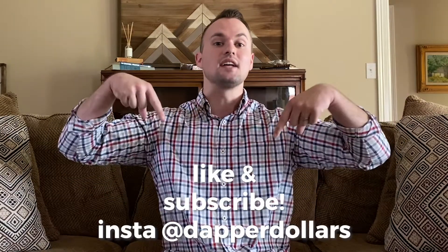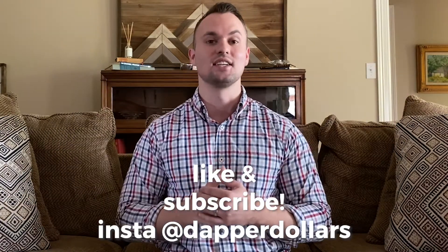Hey, what's up guys, it's Cory here with Dapper Dollars, and today we're going to talk about how Vuzix is revolutionizing the medical industry and making surgeries more affordable than ever into the future. This channel is all about using online income opportunities like Merch by Amazon and Etsy to build our income online and invest it in things like the stock market and real estate. If that sounds interesting, like and subscribe and let's get started.